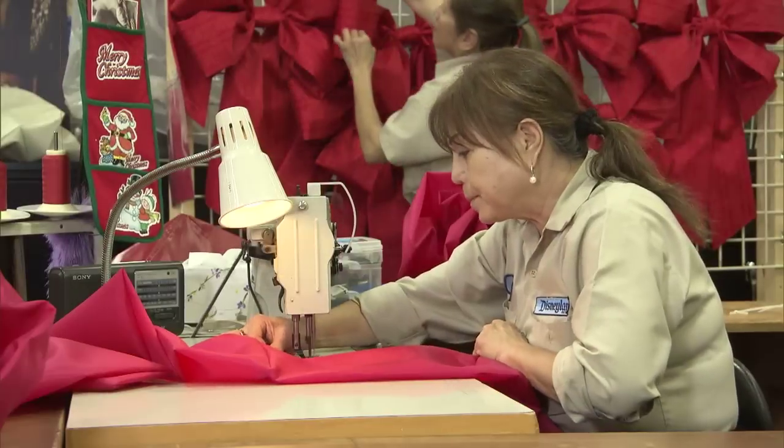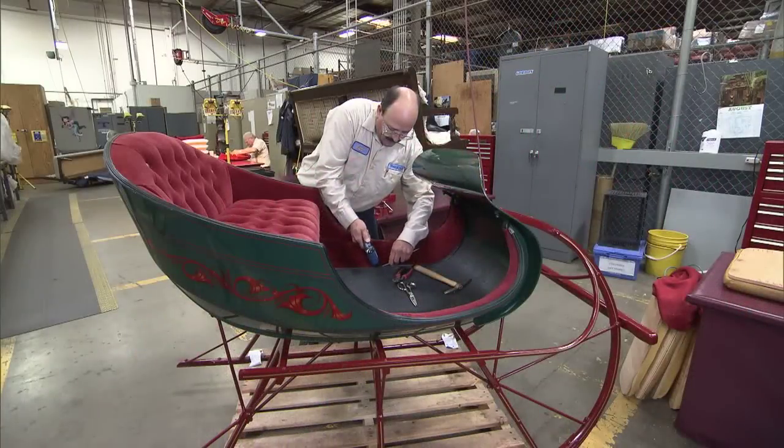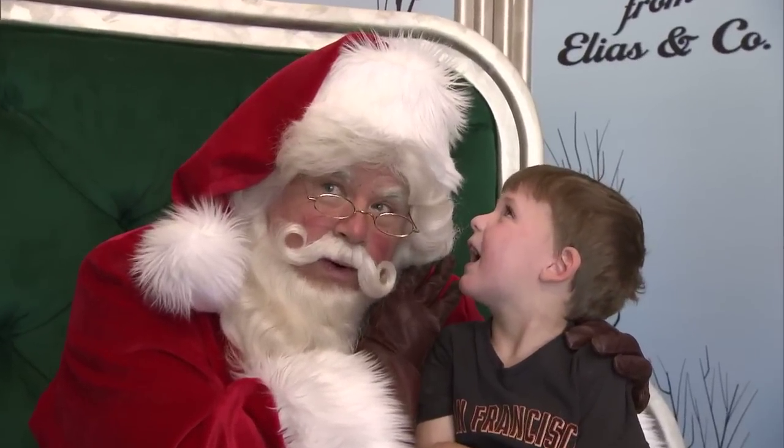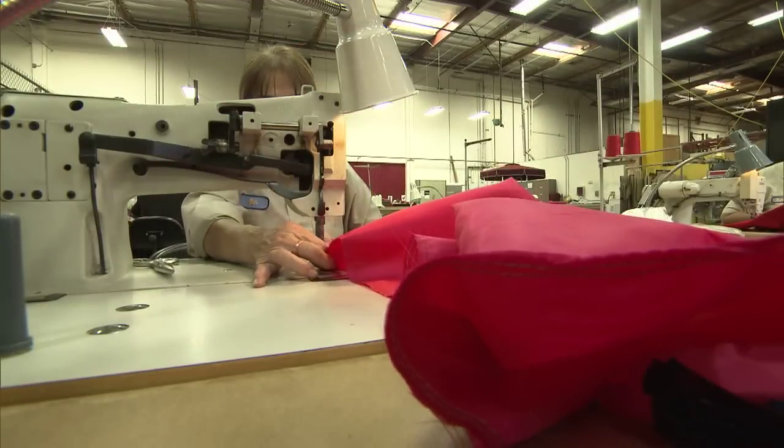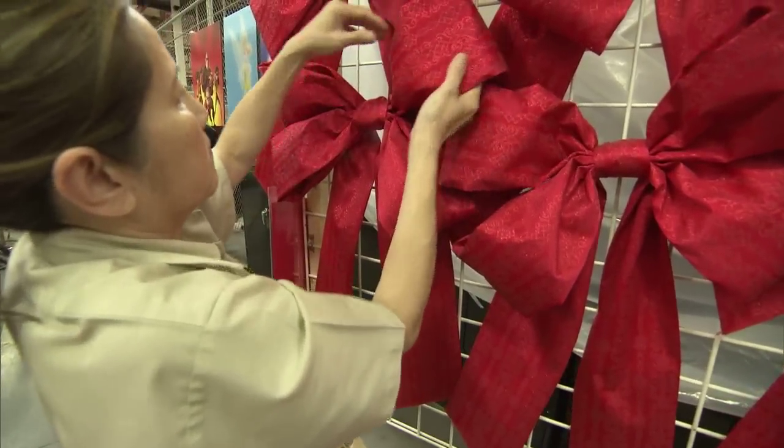We have a great talented group of seamstresses and upholsterers, and these folks really help us bring the Christmas show to life through upholstering Santa's sleigh. You ever wonder who does that? Well, that's right here in Resort Enhancement. As well as Santa's chair, and our seamstress team does an amazing job of tree skirts and bows and all that really cool custom stuff that our guests cannot find anywhere else.